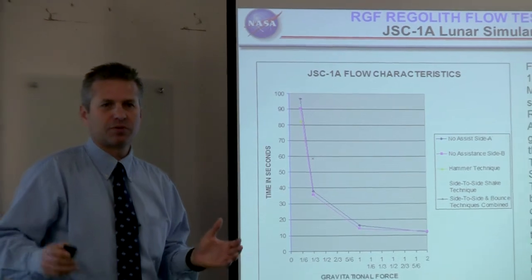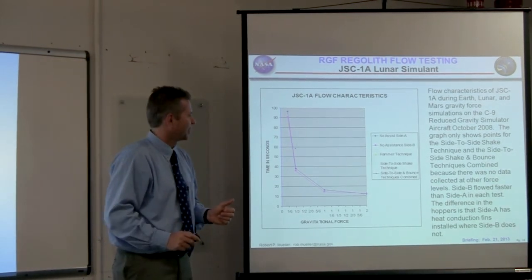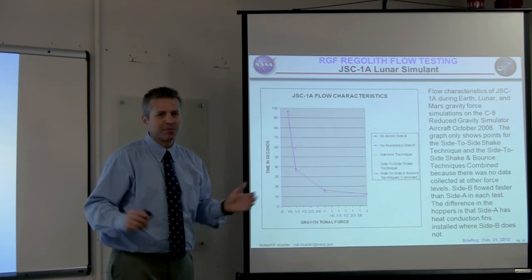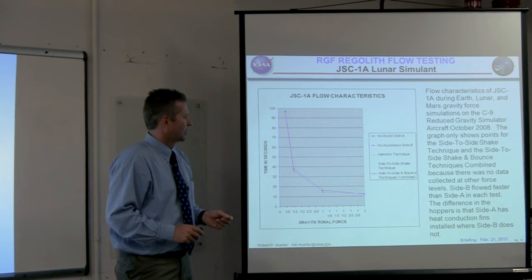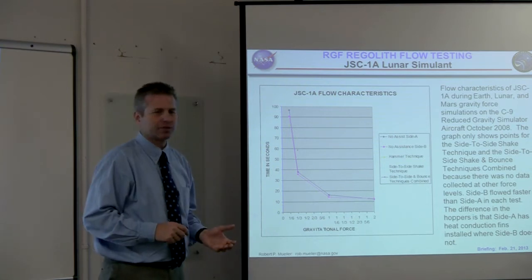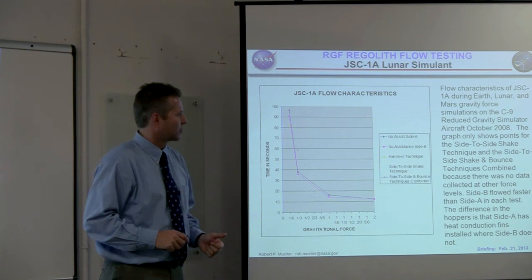Imagine you're on the Moon, you mine your regolith, put it in the hopper, and wait to process it to make propellants so you can come home — and suddenly it doesn't work because the regolith isn't flowing through the hopper into the reactor. We call that 'game over.' We cannot risk that, so we have to develop new techniques to make this regolith flow. The JSC1A standard lunar regolith simulant did flow, but intermittently, and we had to use the hammer technique. But we were able to make it flow — that was good news.